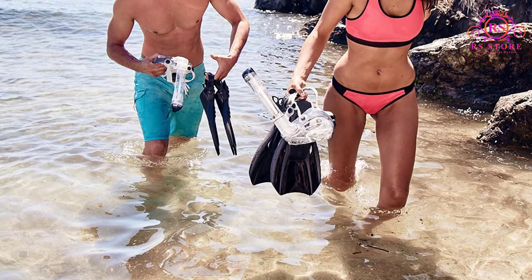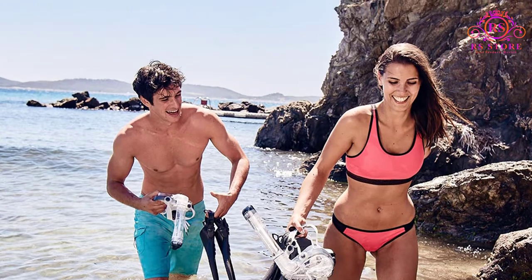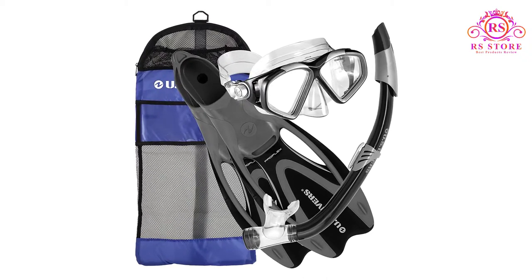If you're looking for budget-priced snorkel gear so you don't have to rent, this set will pay for itself after a few uses. US Divers Adult Cozumel Snorkel Gear at a Glance: Mask — 2 Pane Mask with Tempered Glass; Fins — Full Foot, High Efficiency Fins; Snorkel — Dry Top Snorkel with Splash Guard; Other — Mesh Travel Bag.